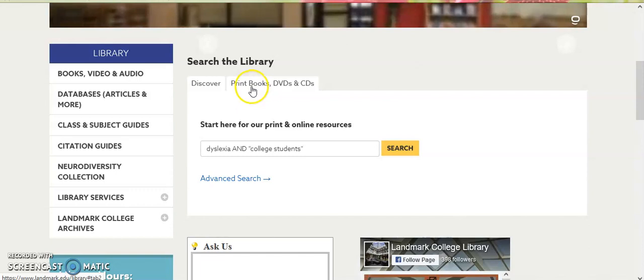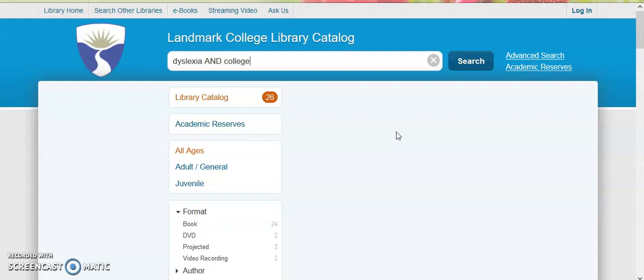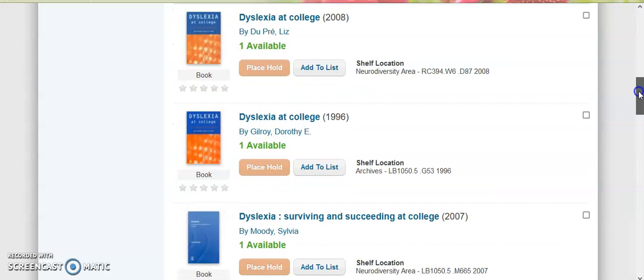We'll do a search for Dyslexia and College. This searches the library's physical collection of books, movies, and music. It came up with 26 items.